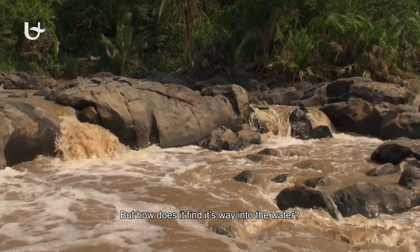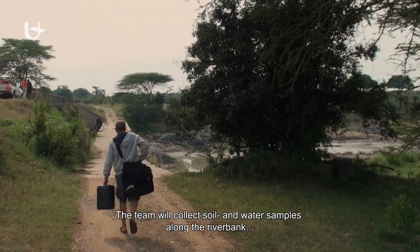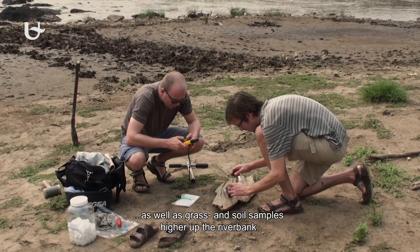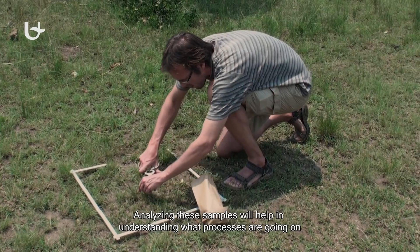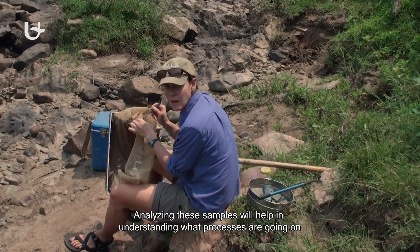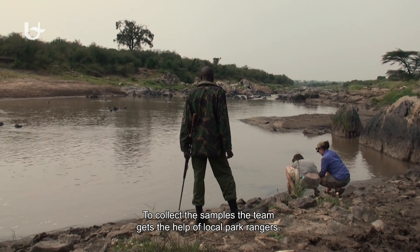But how does silica find its way into the water? The team will collect soil and water samples along the riverbank, as well as grass and soil samples higher up the riverbank. Analyzing these samples will help in understanding what processes are going on.